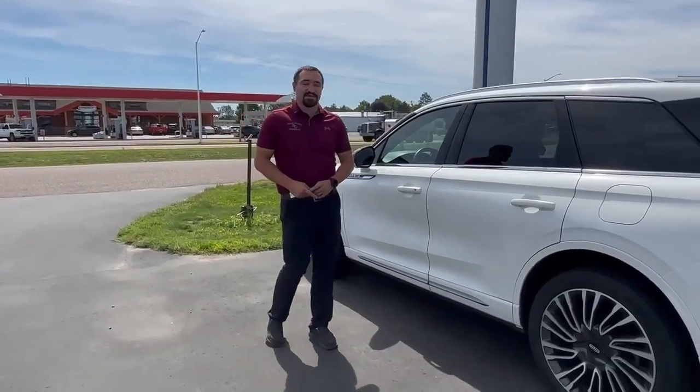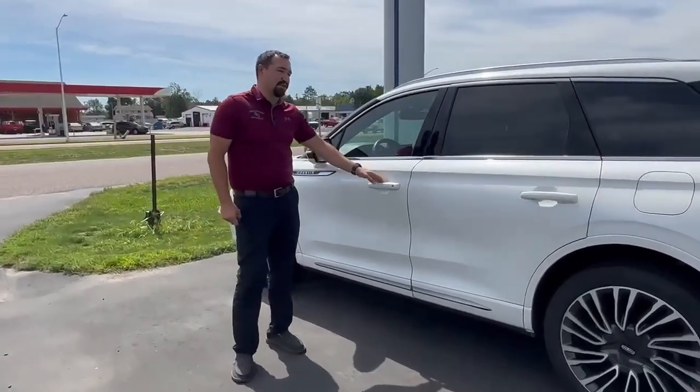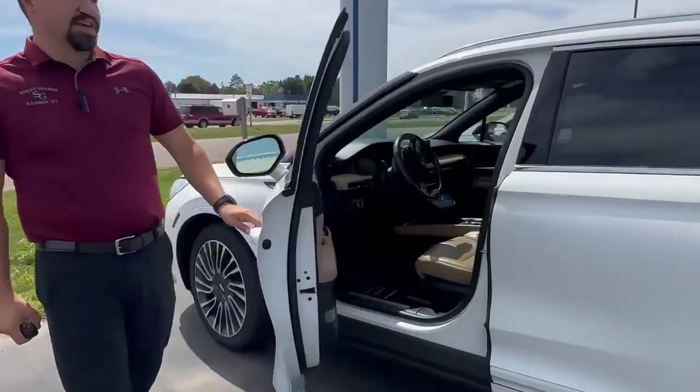Hey everyone, it's John over here at Swamp Graver Motors. Right here we're gonna have a 2020 Lincoln Corsair. This is a very beautiful vehicle, low miles.